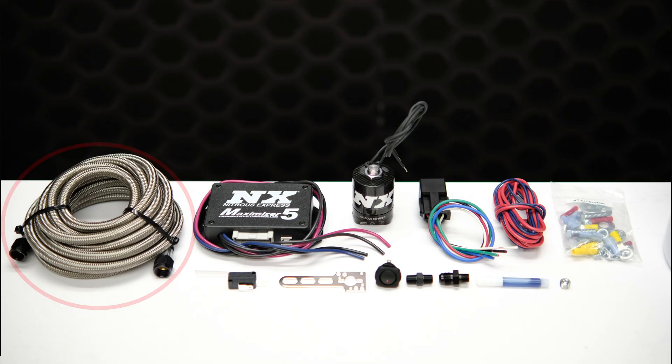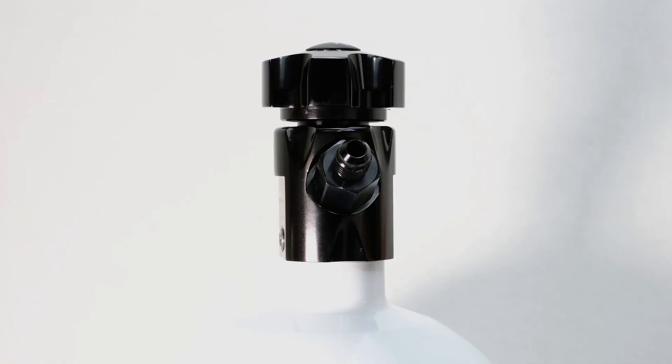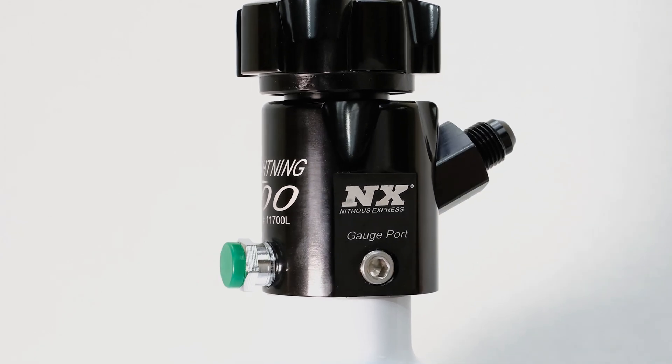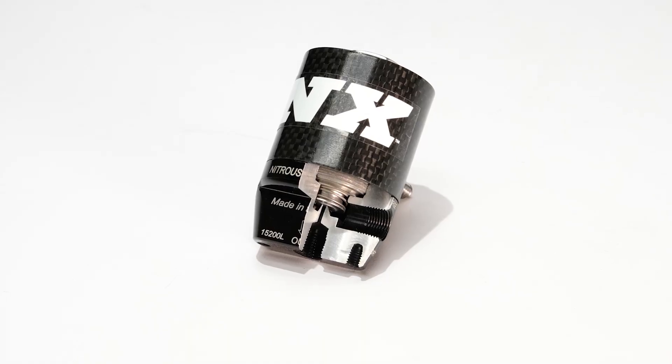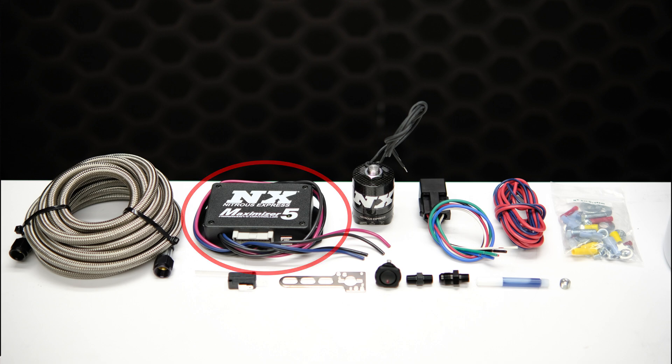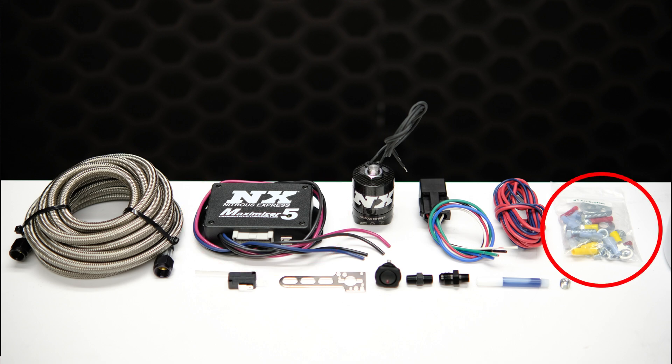This system comes complete with 6AN high-flow braided stainless steel line, a wide open throttle switch, a master arming switch, a 40 amp relay and relay harness, a 15 pound bottle with the industry-exclusive Lightning 500 bottle valve, our patented Lightning series solenoids, the MAX 5 progressive nitrous controller, along with all of the necessary hardware and electrical connections needed to complete the installation.